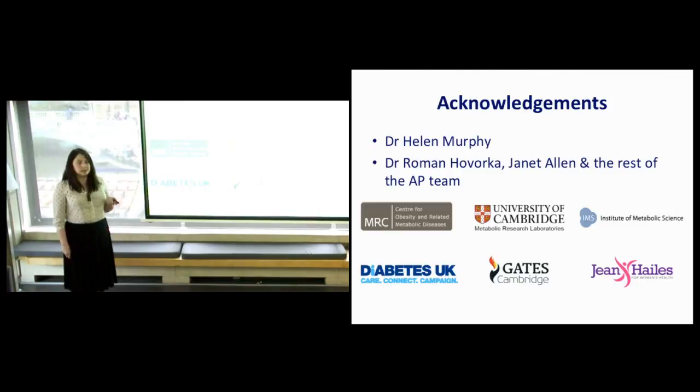Before I finish I'd just like to thank all the people that I have the privilege to work with and of course all the funders as well. If any of you are more interested, I'm actually wearing one of the devices at the moment, so feel free to come up and have a chat. I don't have diabetes and I'm not pregnant, but I am wearing the technology and I'm more than happy to explain any part of it further.